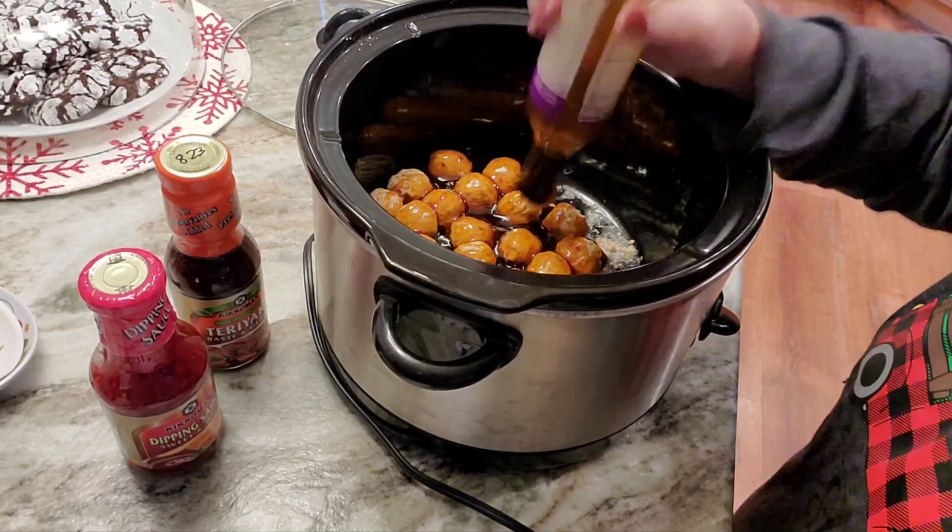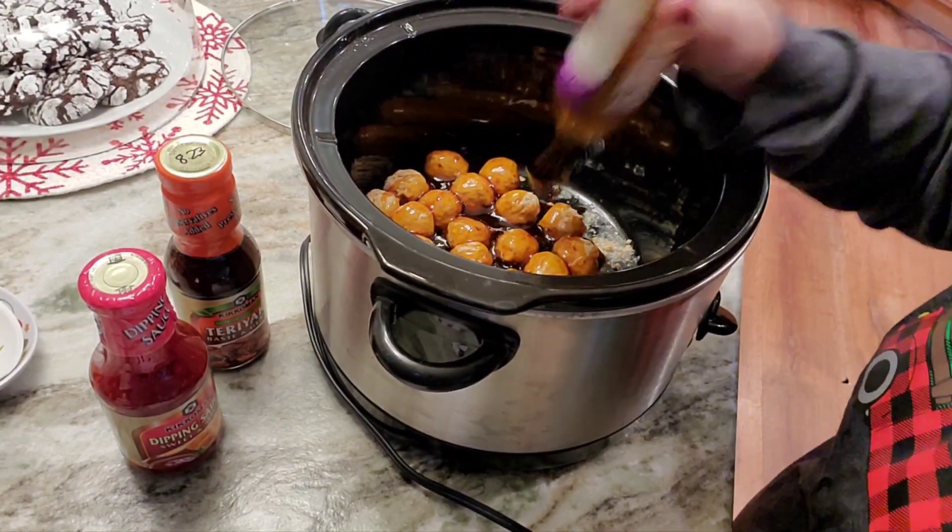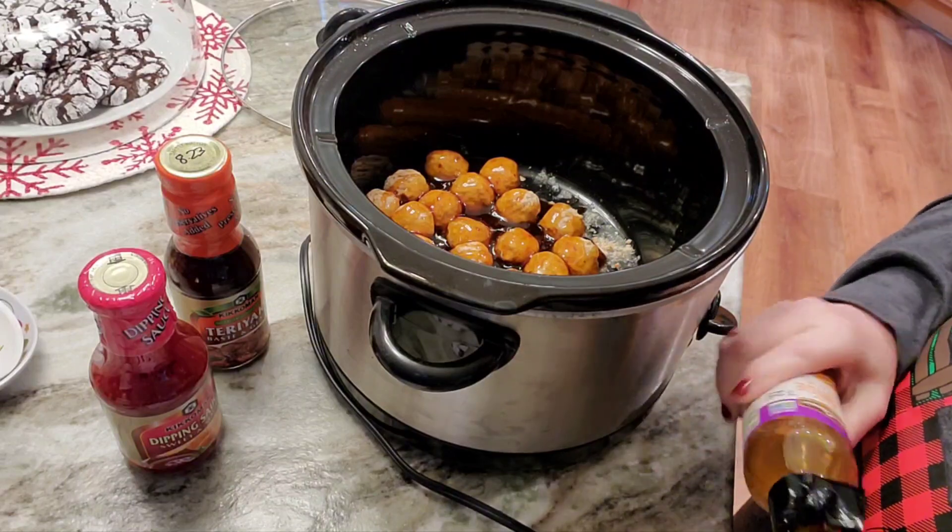Things in there at the very bottom had gotten forgotten for a long time. And this is just a deep freeze in the garage, not the big freezer.